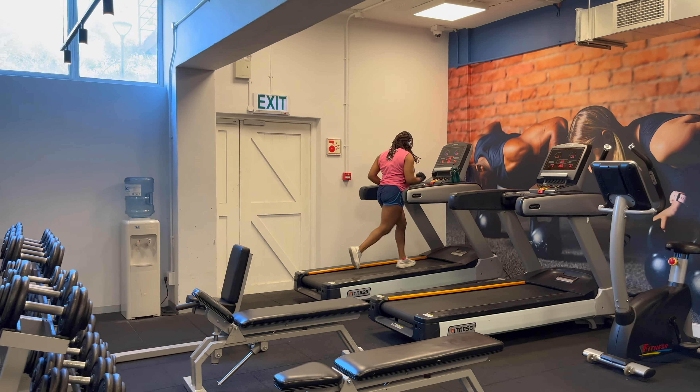Despite the fact that everyone has electric induction stoves in their rooms, the res has also provided a really spacious kitchen for when you're trying to cook a lot of things at the same time. These stoves are gas stoves so they should work during load shedding as well. I really love the space — it feels like a consumer studies classroom.